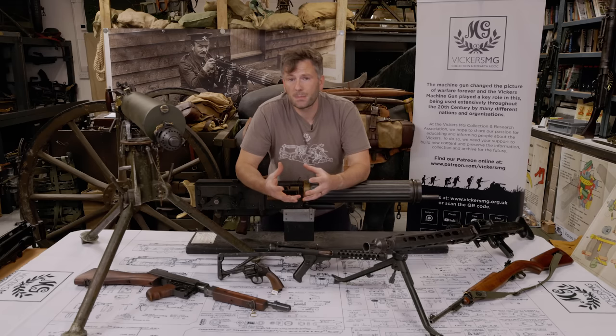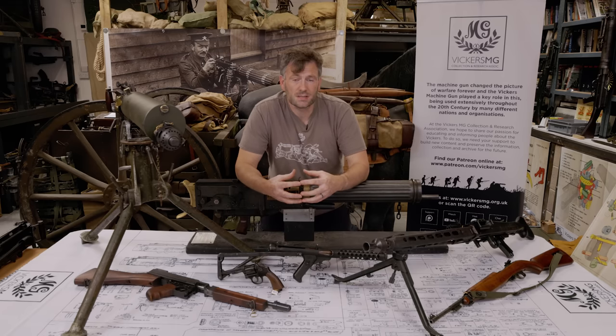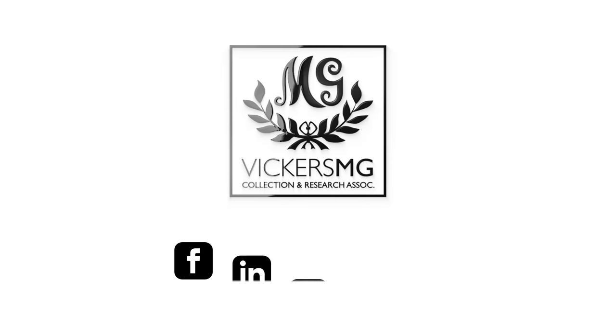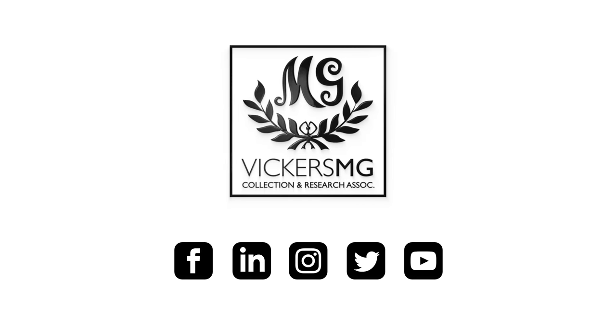So if you want to find out more about it and about the association ourselves, then please come along to one of our visits. Please support us on Patreon and do all that good stuff and ask us the questions. Thank you.